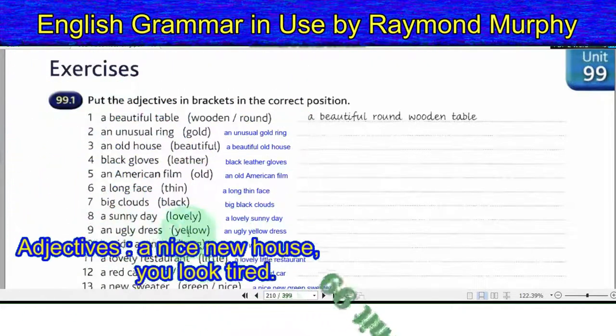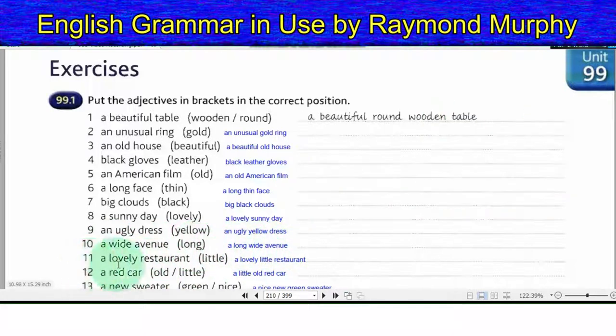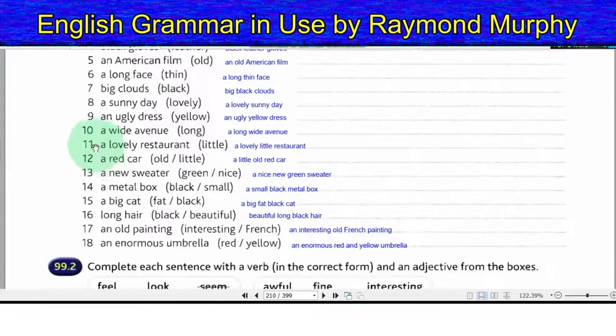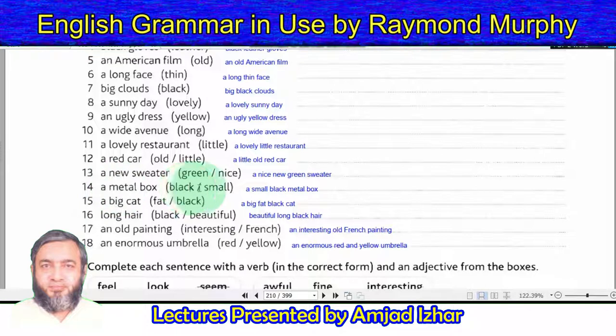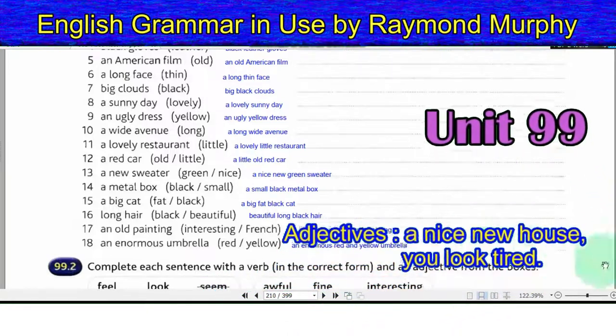9. An ugly yellow dress. 10. A long wide avenue. 11. A lovely little restaurant. 12. A little old red car. 13. A nice new green sweater. 14. A small black metal box. 15. A big fat black cat. 16. Beautiful long black hair. 17. An interesting old French painting. 18. An enormous red and yellow umbrella.